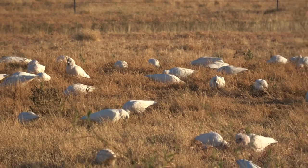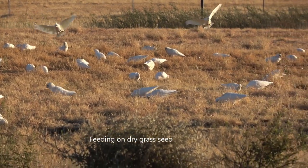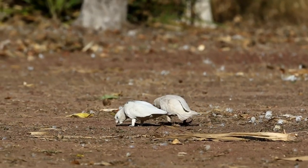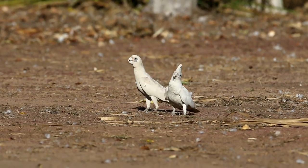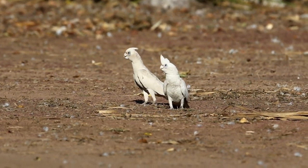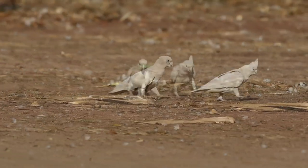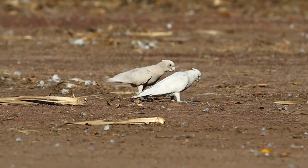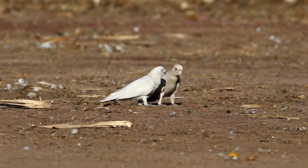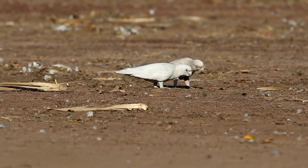Let us now look at some of the feeding habits of the corella. Here are little corellas feeding on grass seed. They will come to areas where there is dirt, and sometimes their feeding is more playful than actually needing food. They will pick up pieces of bark and any other litter and chew on it to see what it's like. Here they are mainly after pandanus seed, in an area close to water where pandanus seed came out onto the mudflats.